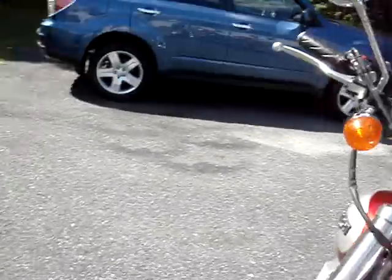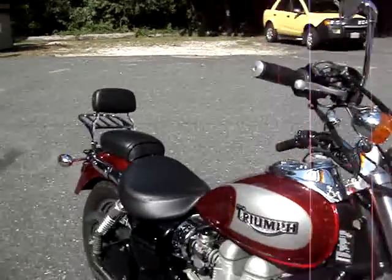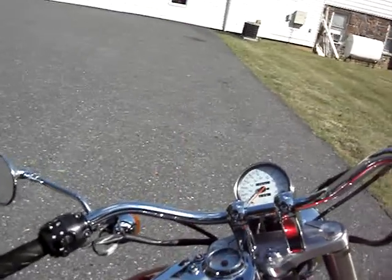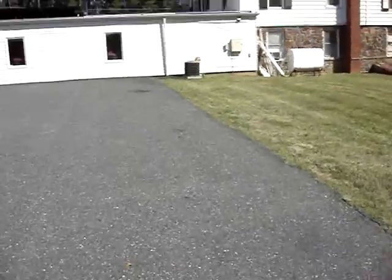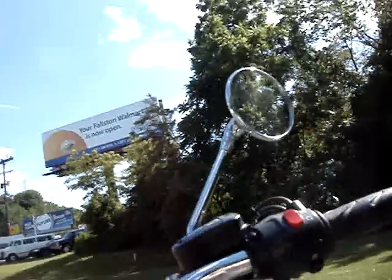Tires are good. Really, this motorcycle needs nothing — it's ready to go on the road. The only dangerous thing is me driving it.